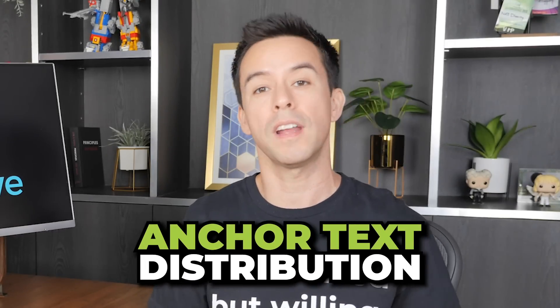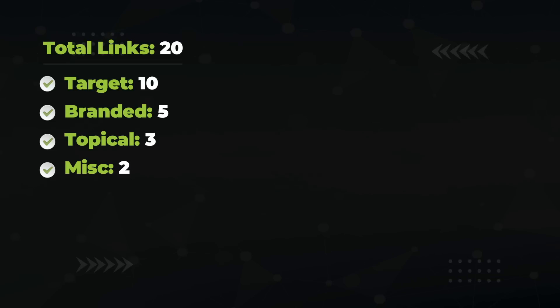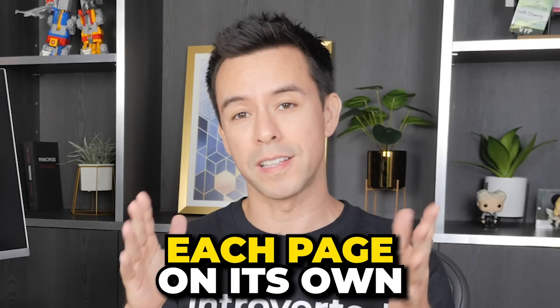Now you know the different types of anchors — let's get into Anchor Text Distribution and how to optimize for it. Anchor Text Distribution is the blend of anchor text coming into a single page. For example, if a page has 20 links: 10 target, 5 branded, 3 topical, and 2 miscellaneous, your distribution is 50% target, 25% brand, 15% topical, and 10% miscellaneous. Google looks at anchor distribution on a page level — not site-wide. It's not a site-wide thing where an under-optimized page would offset an over-optimized one. Each page is on its own.